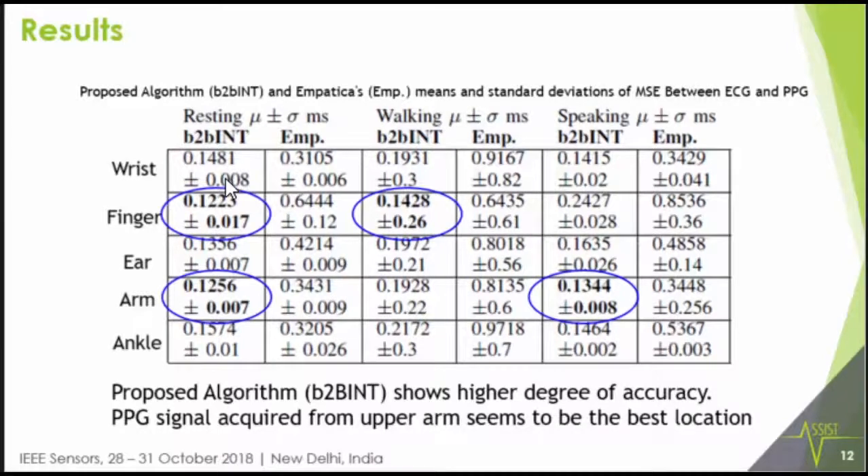In the resting state, the B2B interval algorithm performs much better on the finger and arm compared to the corresponding Empatica algorithms. In the walking state, our algorithm also outperforms the commercial algorithm because we do a more involved noise-removal study by segmenting the signal, yielding better B2B intervals over the entire period. Interestingly, in the speaking condition, the PPG location on the arm also performed quite well. Overall, our B2B int shows higher accuracy, and the arm appears to be the best PPG sensor location.